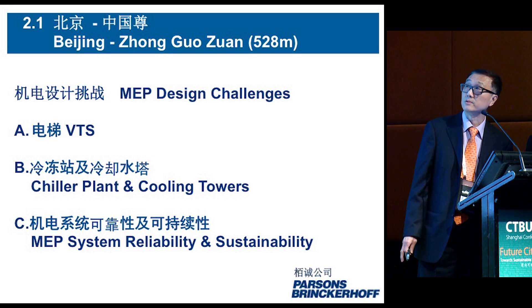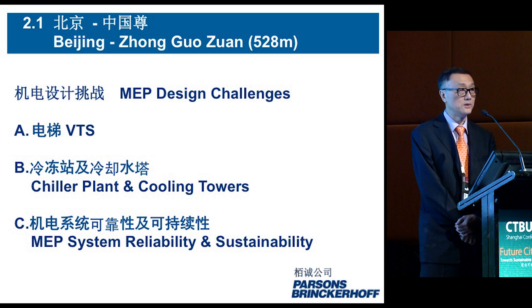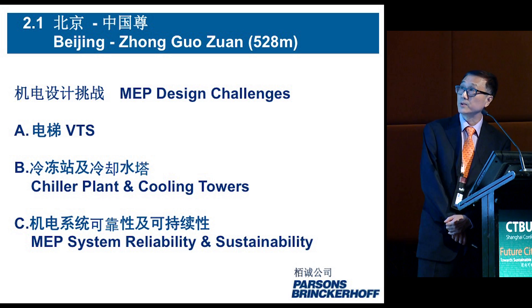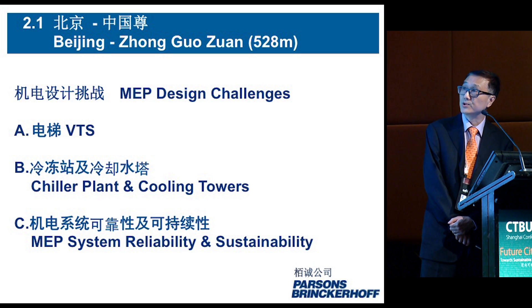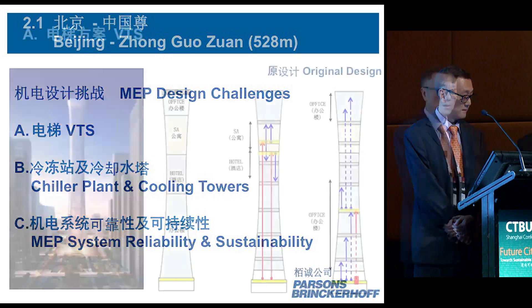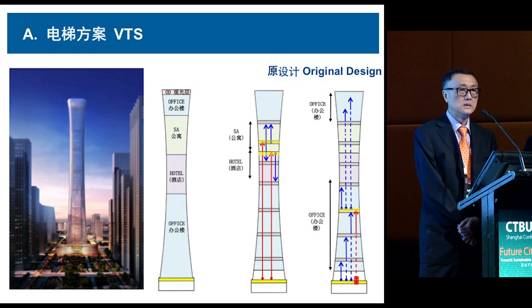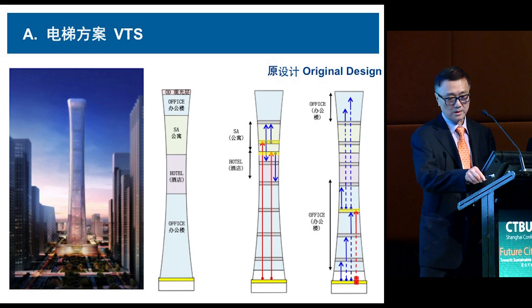The building is under construction from ground zero. There are several challenges in this building: one is vertical transportation, another is sustainability, and the third is reliability. The unique challenge in this project is that it is a very distinctive shape.